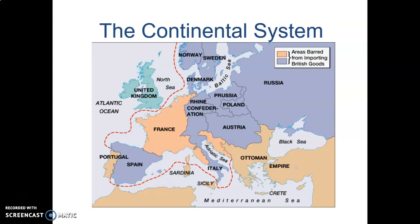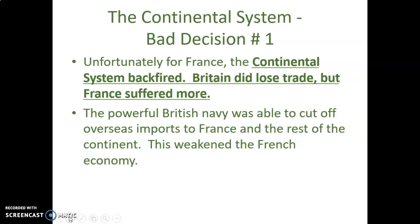This is part two of the French Revolution. As you can see on the map, the continental system is what we left off with. The continental system would be bad decision number one for Napoleon — it backfired. Britain did lose trade, but France suffered more because Britain has the strongest navy in the world. The powerful British Navy cut off overseas imports to France and the rest of the continent, weakening the French economy far more than the British economy. Britain continued to trade with Russia.